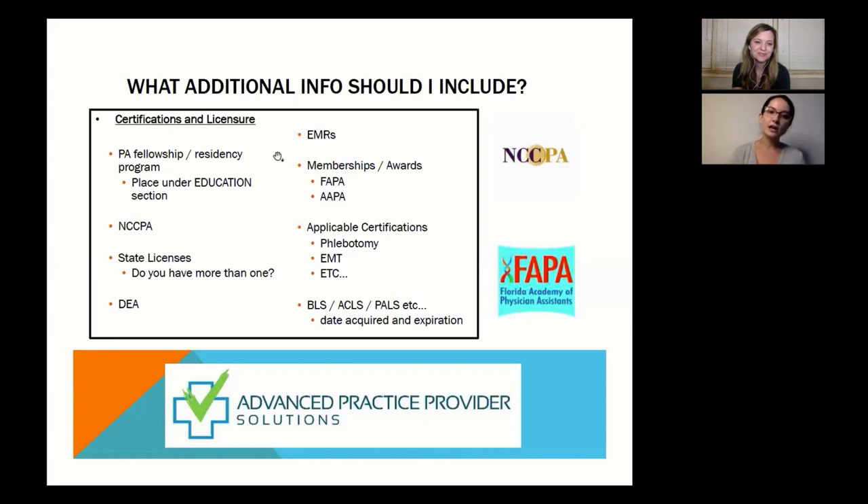One important thing I didn't mention: EMRs — electronic medical record systems. This is becoming more important. If you have room, include a separate section listing every EMR system you used during clinical rotations. This tells the employer they don't have to train you on that system — you'll be turnkey and ready to go. Keep track as you go through rotations of what EMRs you're using in different offices and hospitals so you can add that as almost a skill on your resume.